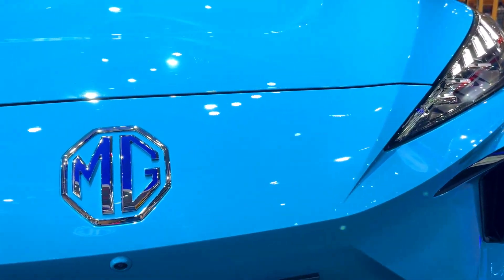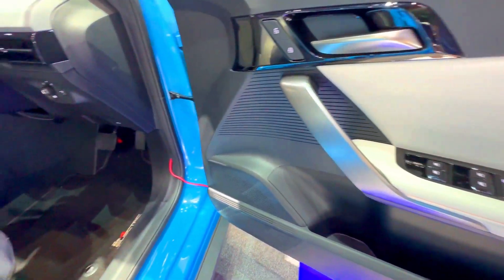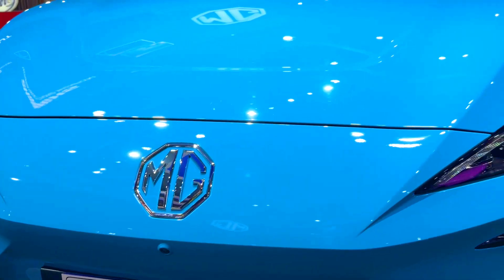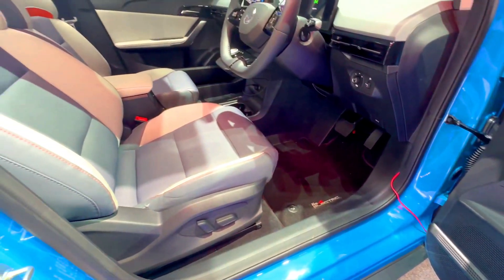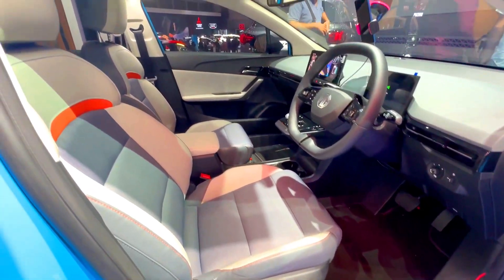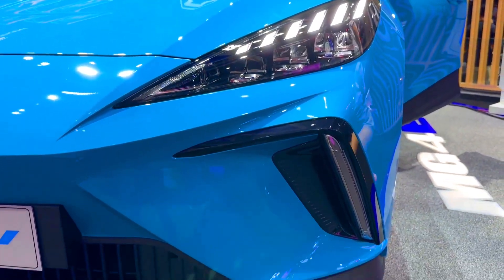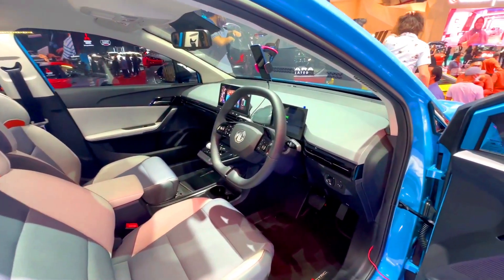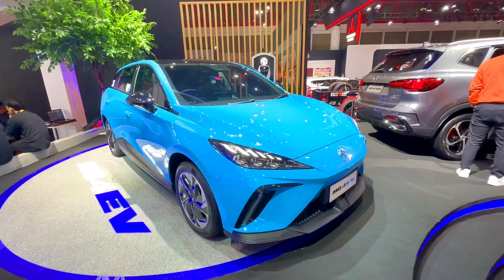2023 MG4 EV vs 2023 Hyundai IONIQ 5 — Compact Electric Vehicles Comparison. I can provide you with a comparison between the 2023 MG4 EV and the 2023 Hyundai IONIQ 5 based on available information up until my knowledge cut-off date of September 2022. Please note that specifications and features may change after that date, and it's always best to refer to the latest information from official sources for the most accurate and up-to-date comparison.